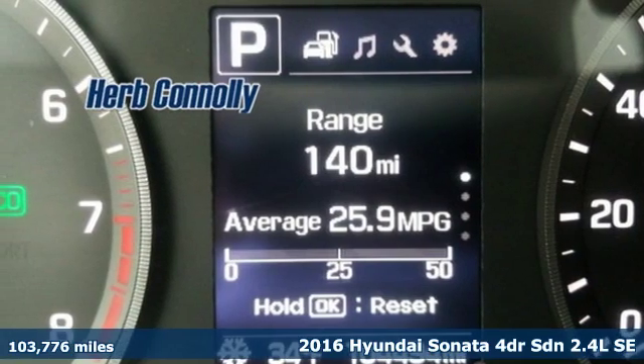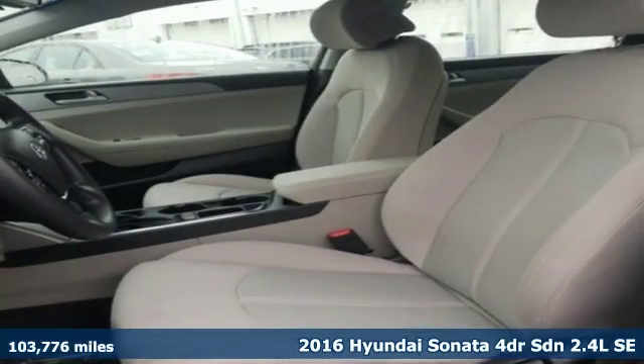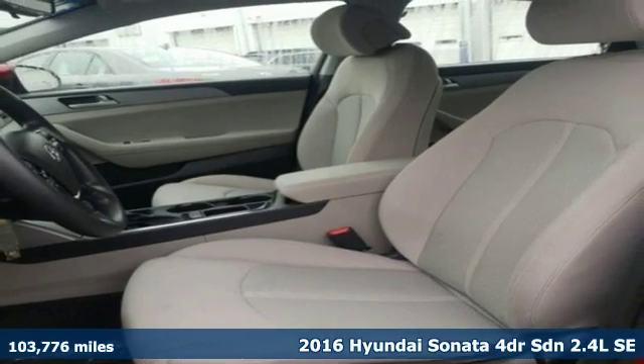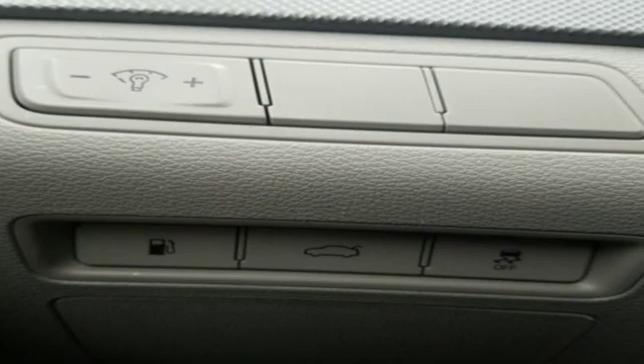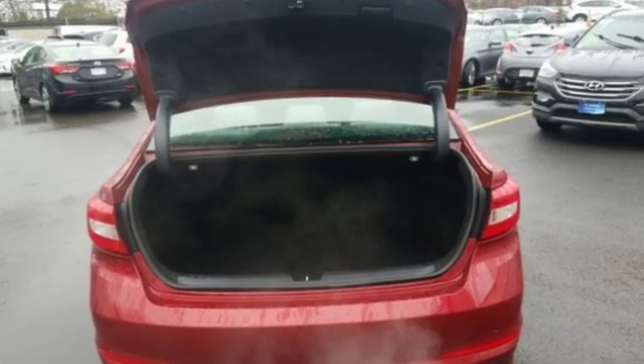Here's a 2016 Hyundai Sonata. Live comfortably within your means and very comfortably in this beautifully designed Sonata. It comes with features you need and, better yet, want.